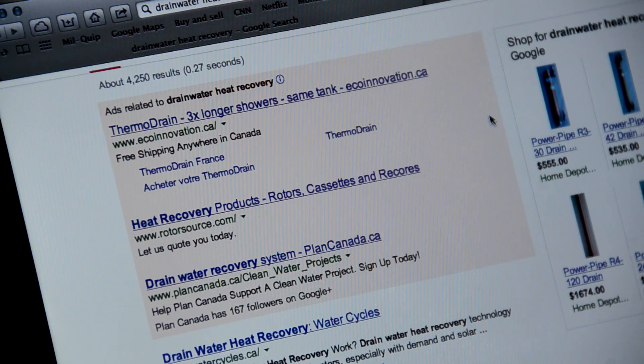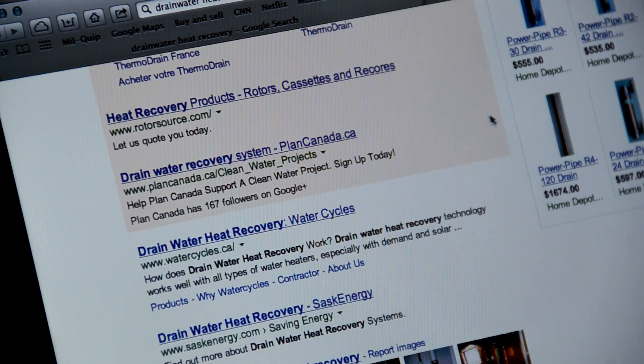These systems range in costs from $400 to $1,000 plus installation. Search online for drain water energy savings calculators to help you determine how much energy and money you can save, based on your shower usage and local energy costs.